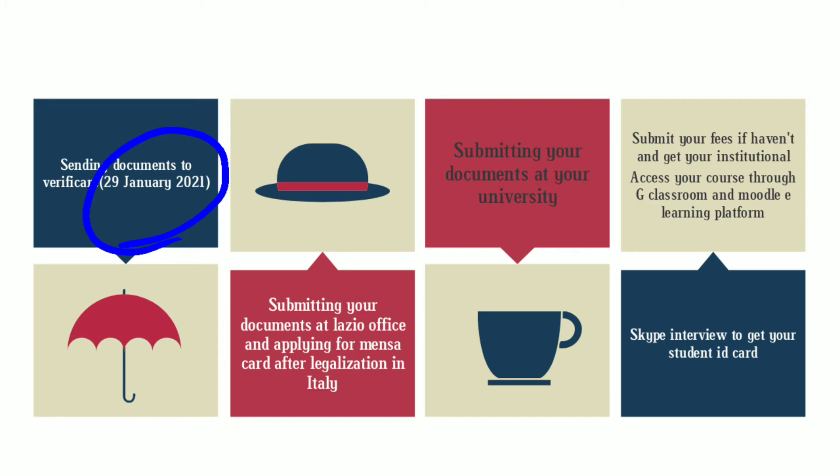Next is submitting your documents to the Lady Odisco office and applying for a Mensa card. This year, you won't be able to legalize your documents in India, so you have to get your documents legalized in Italy itself. After legalizing your documents, submit them to the Lady Odisco office and apply for the Mensa card so that you can have your meals at a reduced price and in high quality.